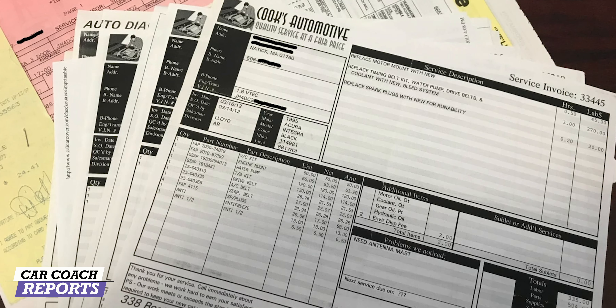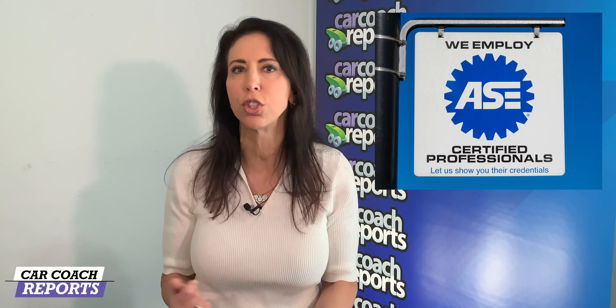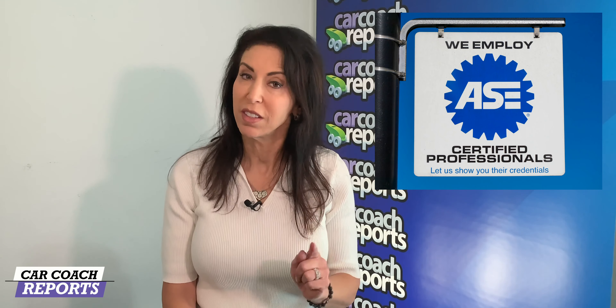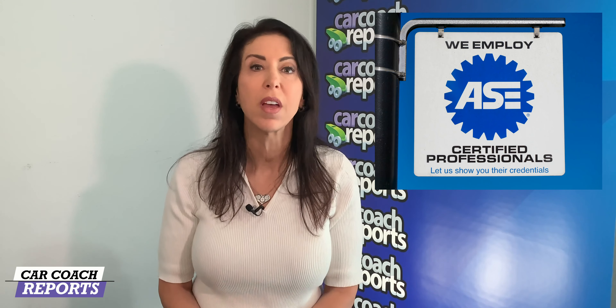After the test drive, ask the owner or dealer if you can see the service records. These will show whether the car has had scheduled maintenance performed on time. If they don't have any maintenance records at all, take it to a mechanic before making any offers. Always have a used car checked by an ASE-certified technician. This pre-purchase inspection costs about $100 to $200, can alert you to problems you may not find on your own, and could save you thousands of dollars in repairs down the road.